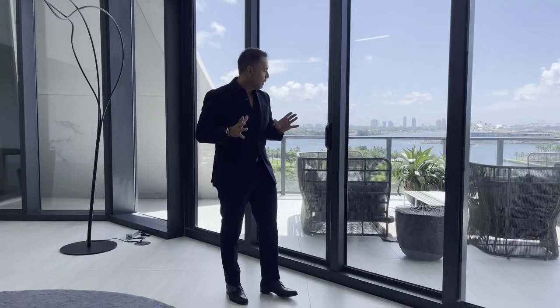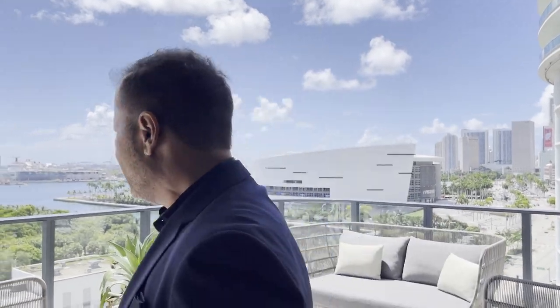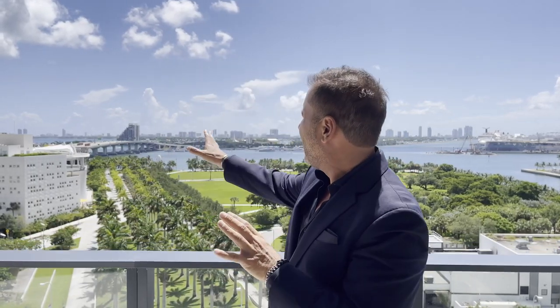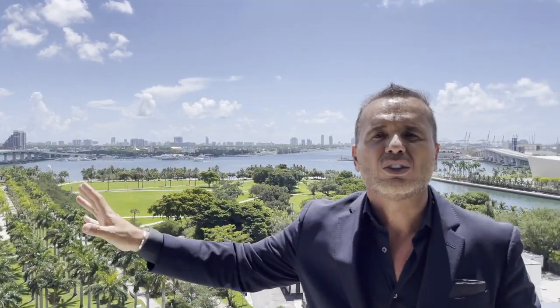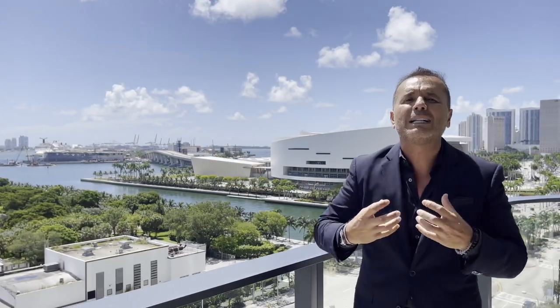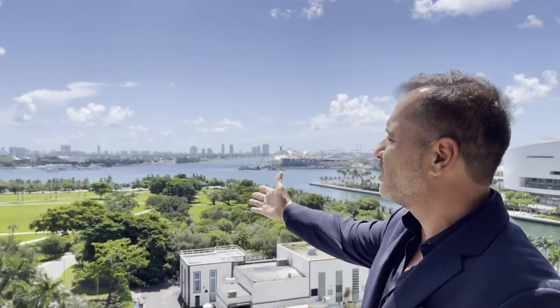Desde la terraza podemos ver las mejores vistas: las aguas de la bahía de Biscayne. Al frente tenemos el FTX Arena donde juegan los Miami Heat y donde vienen los mejores artistas. También el Frost Science y el Planetarium, el Pérez Art Museum, y hacia la izquierda el Adrienne Arsht Center con las mejores sinfonías y conciertos. Estás en el corazón de todo lo que puedes disfrutar en Miami.